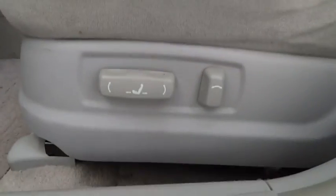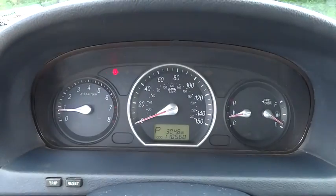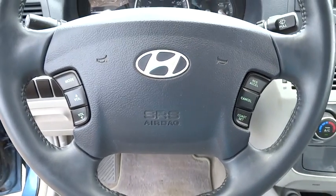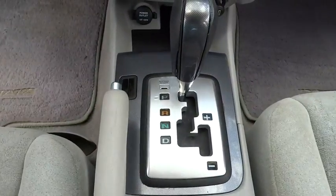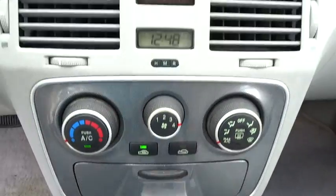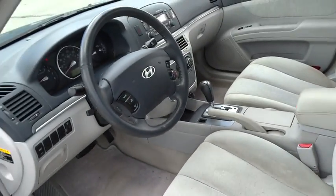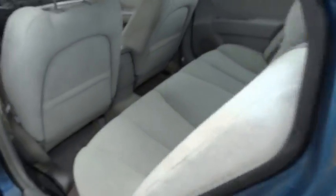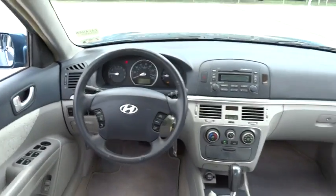This beauty will make even your house keys jealous. Drive it today. Carfax.